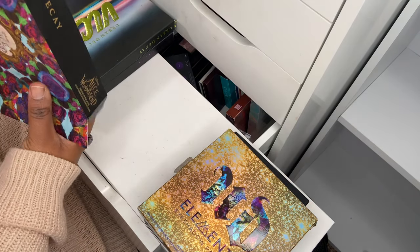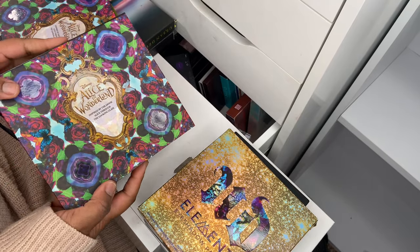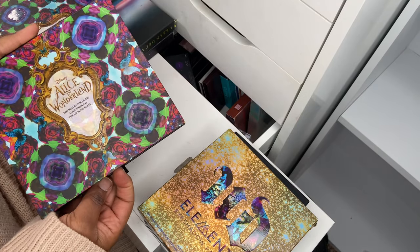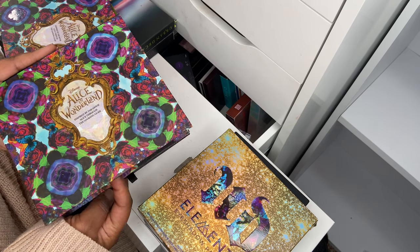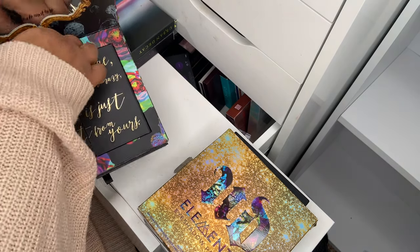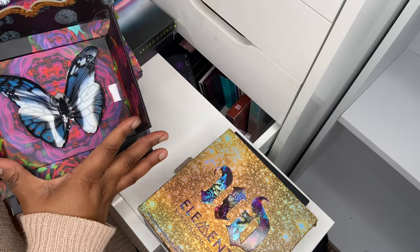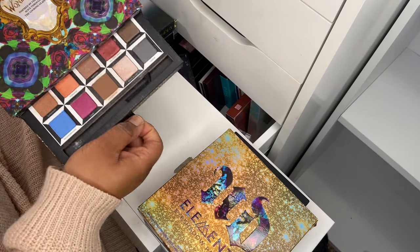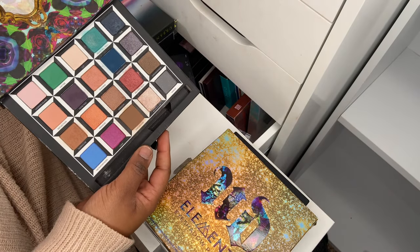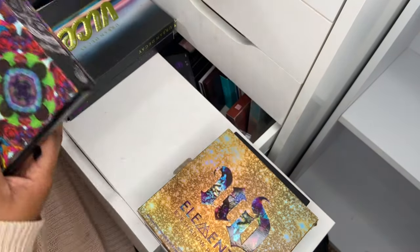Then I've got the Alice in Wonderland palette — I used this one quite recently just to test it out. I still have the lipsticks from that collection and I've used those recently as well. This is another beautiful example of Urban Decay's packaging — that is stunning — and when you pull it out you've got the palette. Beautiful. I will keep that.